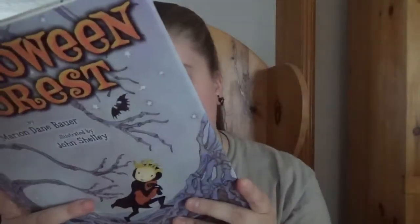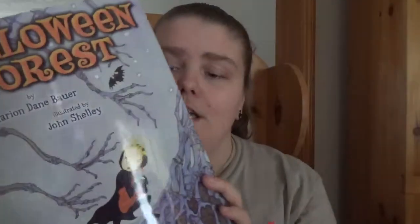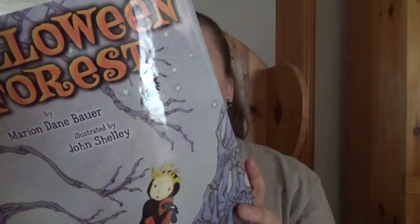Halloween Forest by Maureen Dane Bower, illustrated by John Shelley — a Heartbound book. I found it at a dollar store in their Halloween section, and this would likely be around the $18.20 mark. On the inside cover it shows $18.96, which is likely the American price for it.